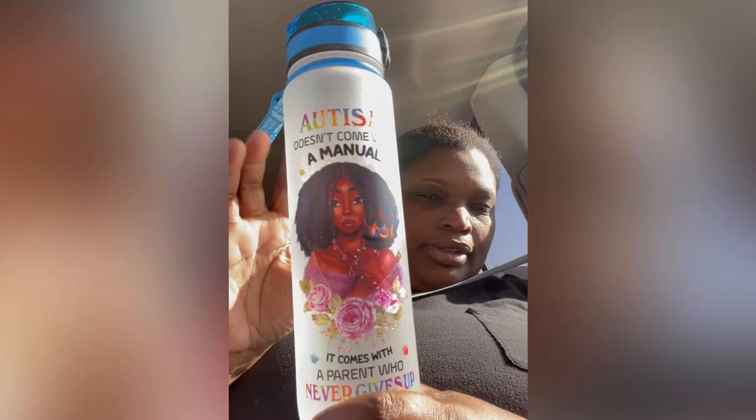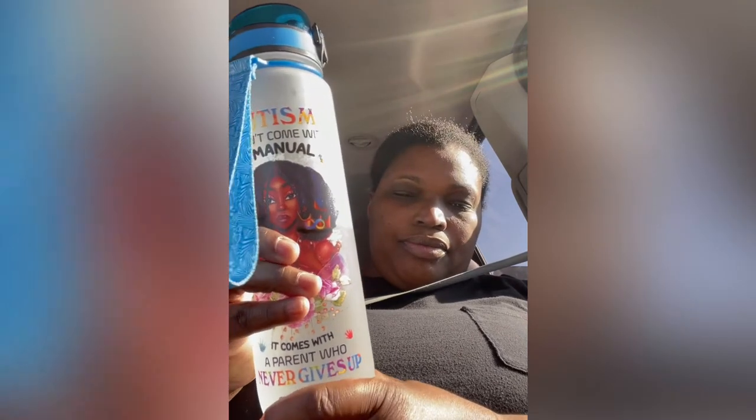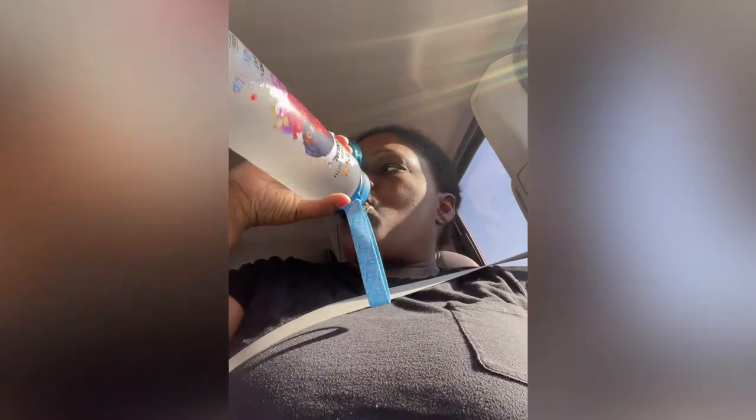Hey everybody! It's probably just been an hour since my second video, and it's only been an hour and I already want something sweet. But I still have my water — isn't this a cute little water bottle? It's an autism awareness bottle; my baby girl is mildly autistic. I love anything with autism on it. But yeah, I already want something sweet — but this too shall pass. These cravings will pass.